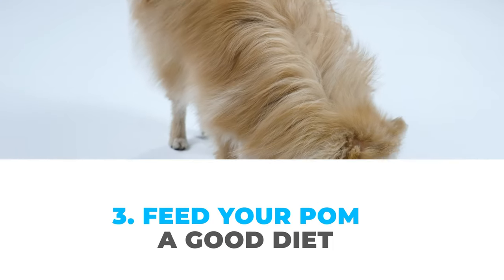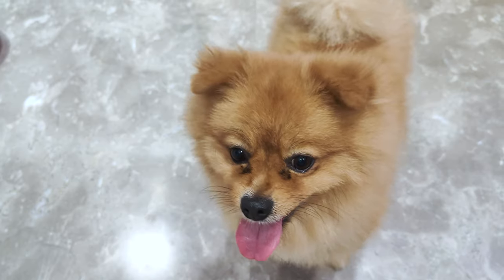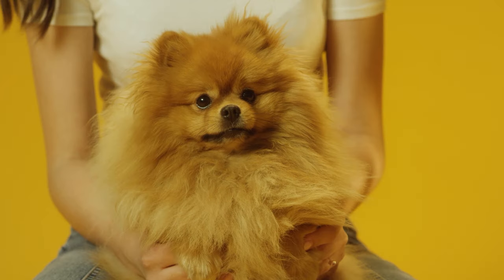Number three: feed your Pom a good diet. A healthy diet helps a lot with shedding. If your Pom eats good food, their coat will be healthier and they won't shed as much. Make sure they get plenty of protein and essential fatty acids, which are super good for their fur.